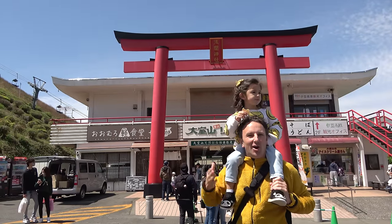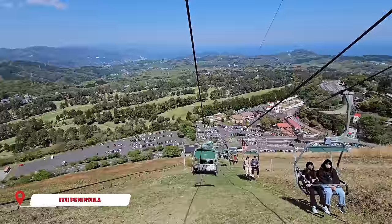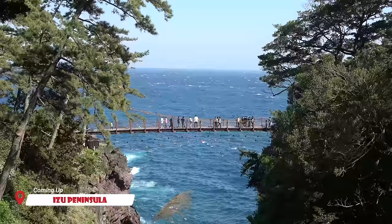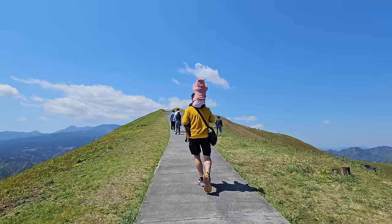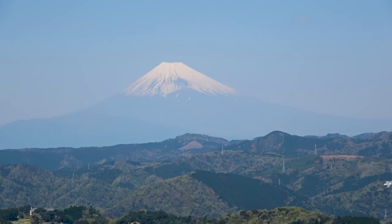Hey fellow explorers, we are 100 kilometers south of Tokyo on the Izu Peninsula. We're going to be spending the next two days here showing you everything we're doing in the city of Ito, famous for its hot springs, and in the Izu Highland, famous for its nature.